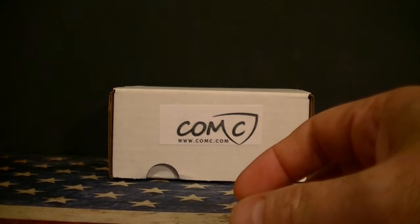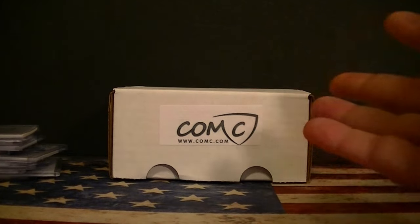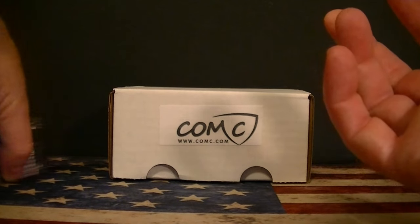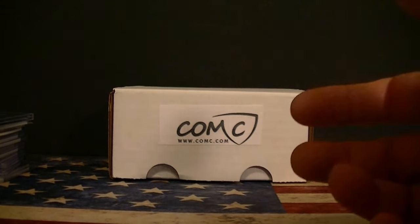That's it for my pickups this week. I'm looking forward to some trades — hopefully I'll get some trade stuff in and post a video of that. I'm also looking to break some basketball and baseball retail product since there hasn't been much lately — it's been a lot of football. Hopefully I'll get some basketball and baseball breaks up soon. Thanks for watching!